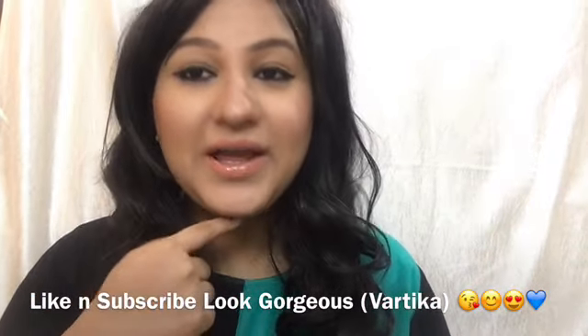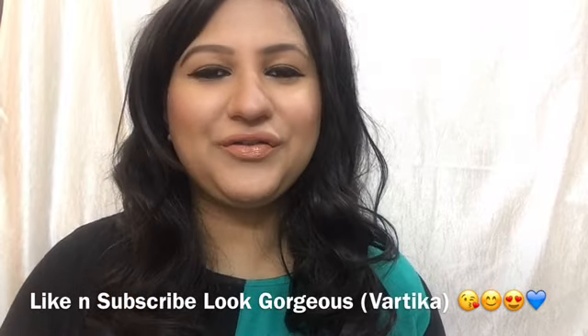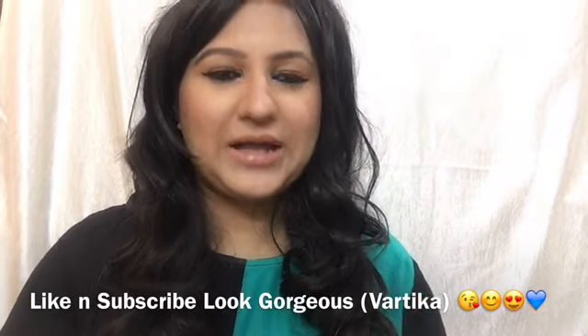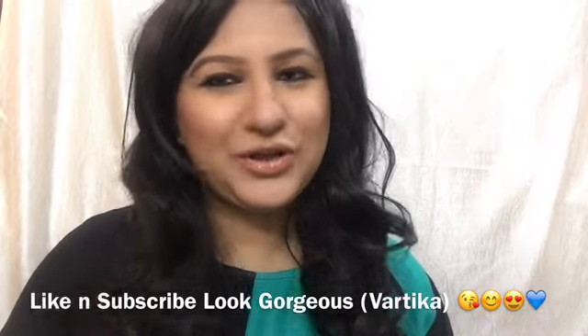If you like this look then please give this video a big thumbs up, subscribe to my channel, and click on the notification bell if you want to watch more such videos. I'm going to be using only drugstore makeup brands which are usually available worldwide, so keep on watching.